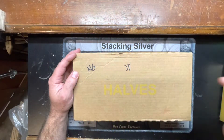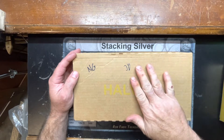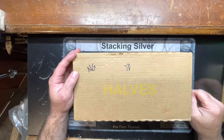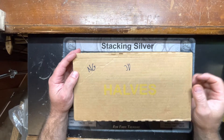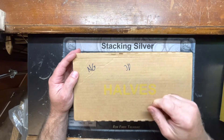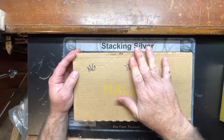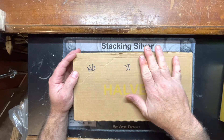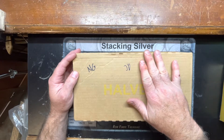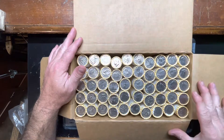Hey guys, it's Ringmaster Ray. We're gonna be hunting two boxes of halves today. We're gonna see if we can find some silver, NIFCs, any type of commemoratives, anything unusual, some foreigns maybe. Let's crack the box open and take a look.